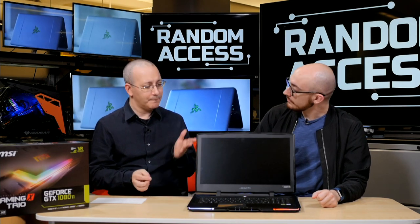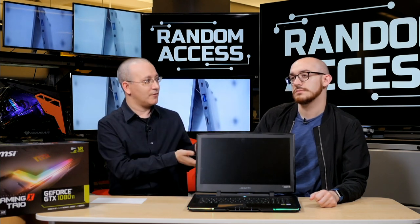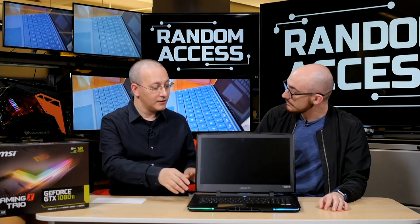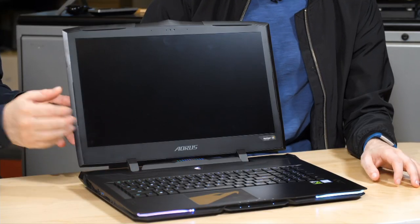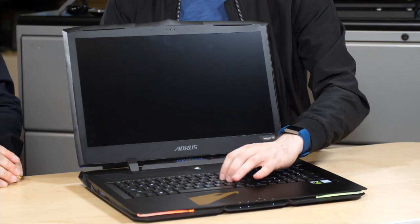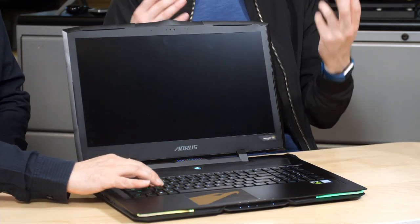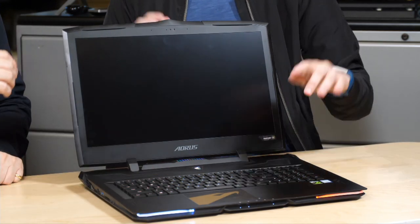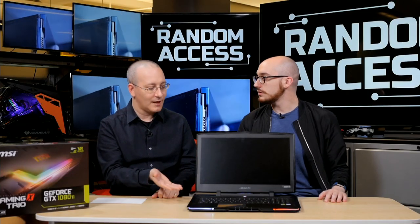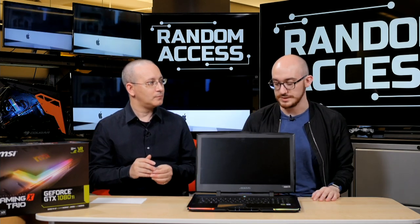We just got this in yesterday. The keyboard claims to be mechanical — and it technically is, though we're not the biggest fans. The keys feel a bit weird — very plastic-y with a lot of vertical travel. Once you get into a rhythm of typing it's satisfying, but they don't feel great overall. They are all individually backlit though, so you can have all sorts of effects.